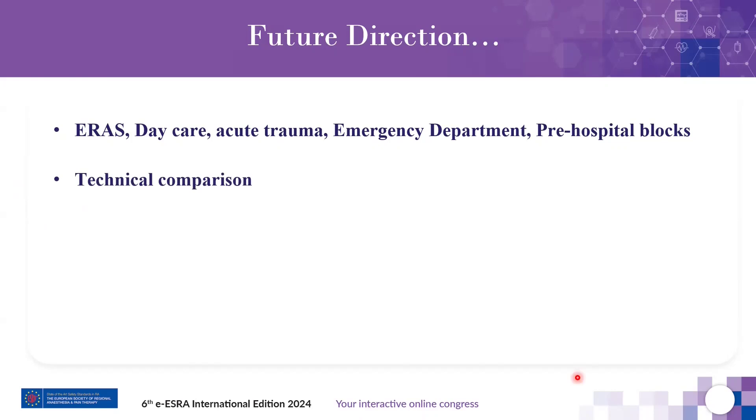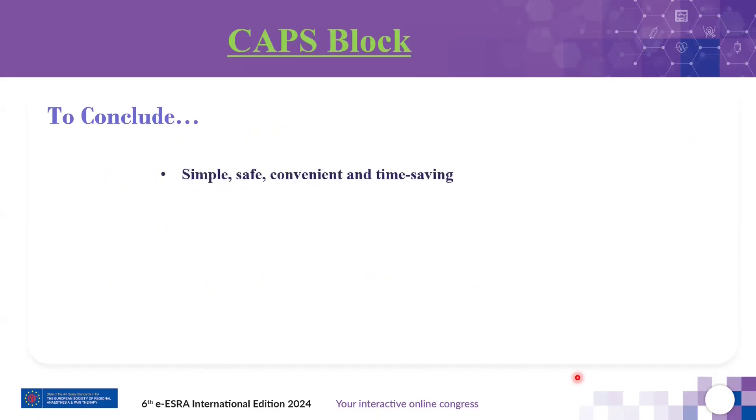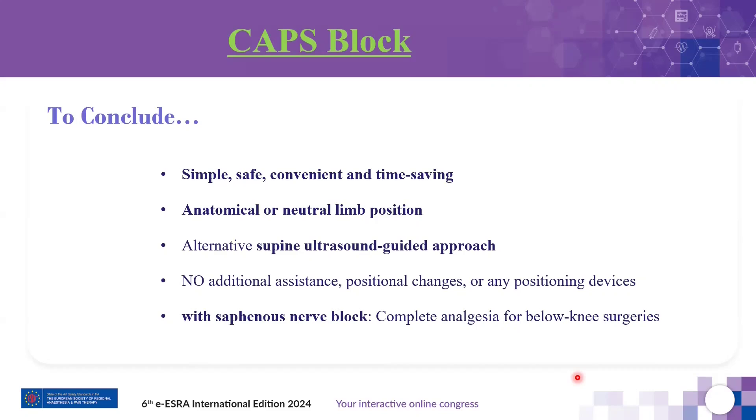We are currently conducting technical comparisons with other approaches and exploring the feasibility of a continuous CAPS block. This location may offer advantages over the posterior approach — lower risk of catheter dislodgement due to the biceps femoris muscle acting as an anchor, and easier catheter securing, inspection, and maintenance. More prospective investigations are needed. To conclude: CAPS block is simple, safe, time-saving, and convenient for both patient and performer. It is performed in anatomical or neutral limb position, requires no additional assistance or flexion at hip or knee joints, and combined with saphenous nerve block, can provide complete analgesia for below-knee surgeries.